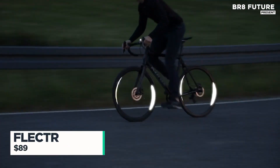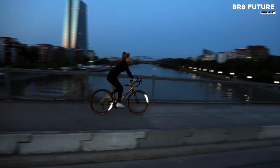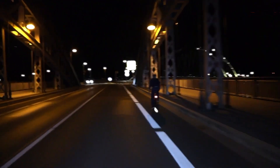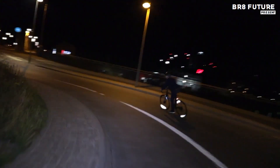When shadows fall and streets darken, Flector 360 steps in with unmatched brilliance. This award-winning bike reflector brings 360-degree visibility to your wheels, turning your spokes into safety shields that shine under any beam.